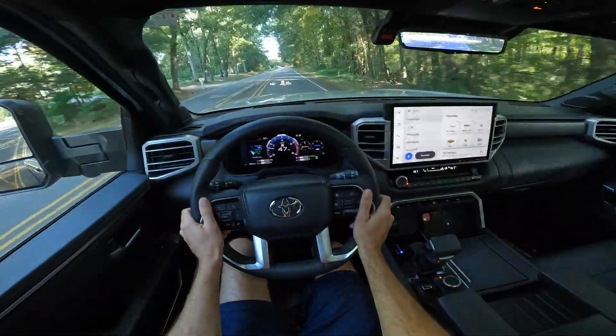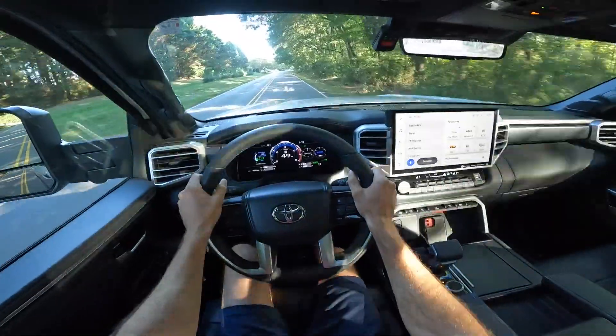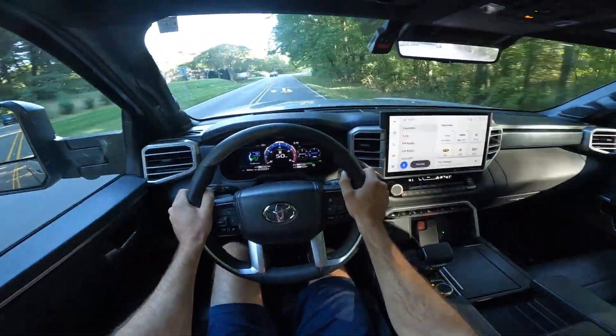That's going to wrap it up for the latest generation Toyota Sequoia Platinum. If you enjoyed today's video, give it a thumbs up and consider subscribing so you don't miss out on our daily uploads. I'll see you all in the next video.